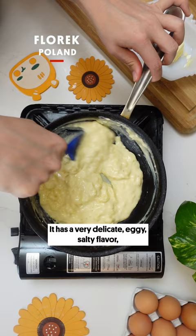Maczka is a creamy savory dish made with an egg, milk, and flour. It has a very delicate, eggy, salty flavor, but I can't really compare it to anything I've ever eaten.